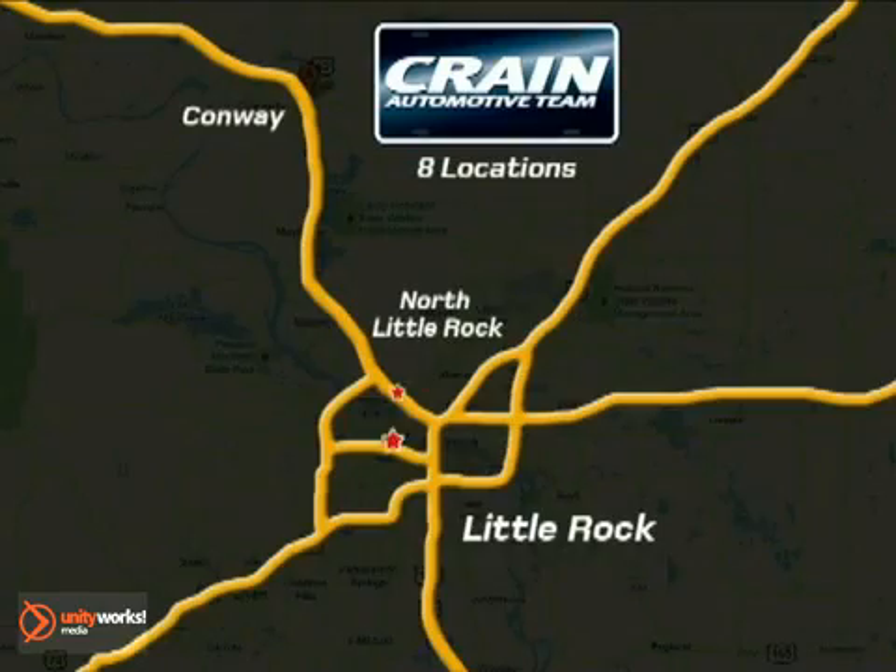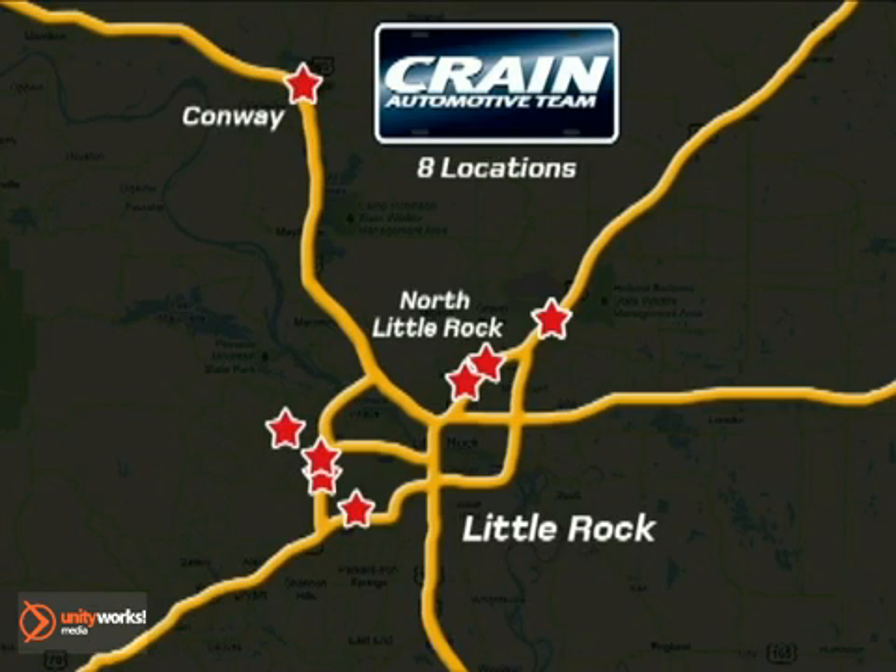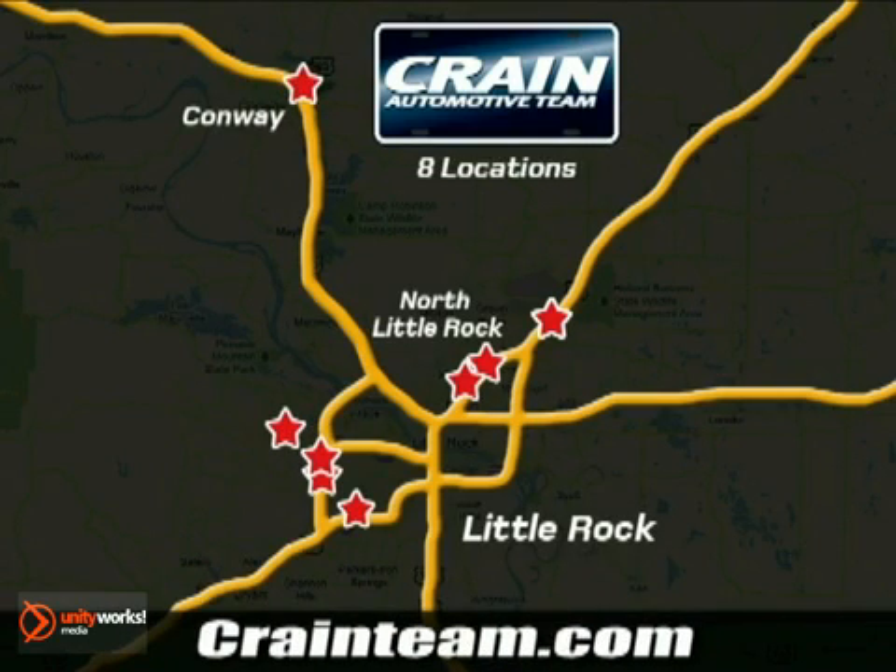Visit us anytime at craneteam.com! Go! Crane Team's got them! Craneteam.com